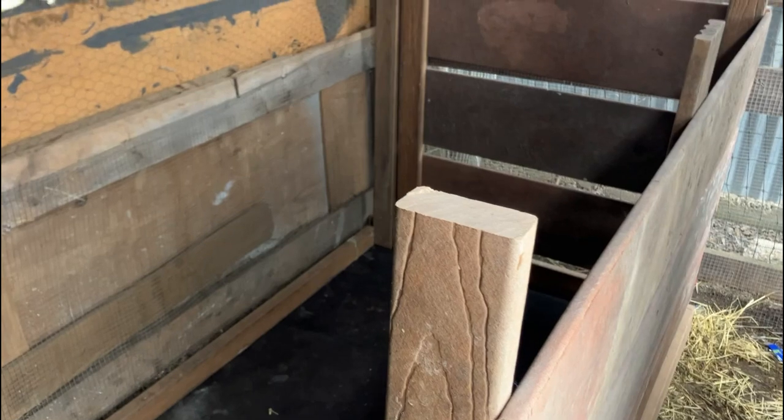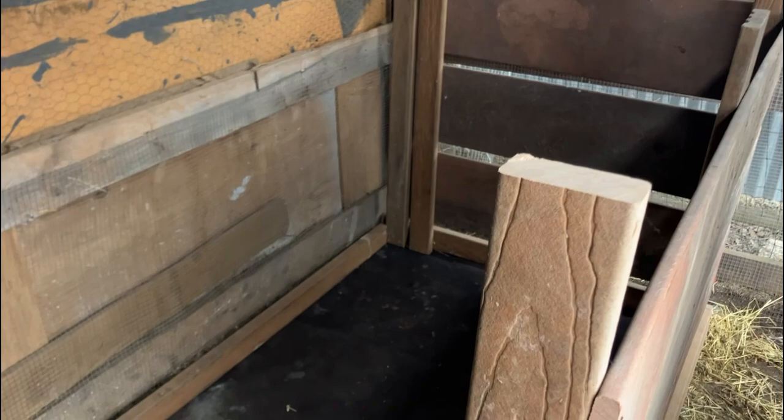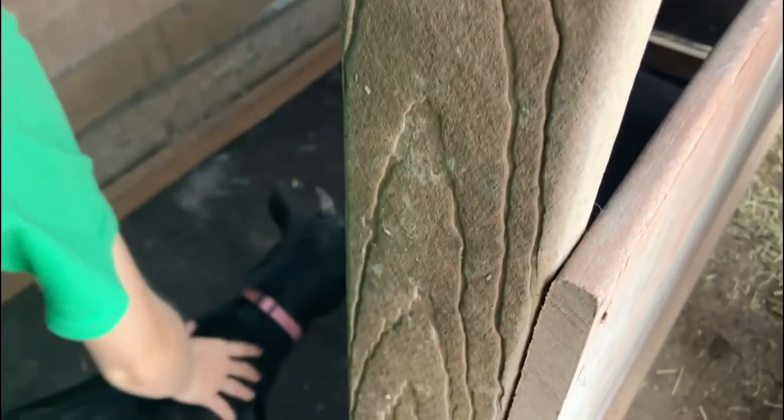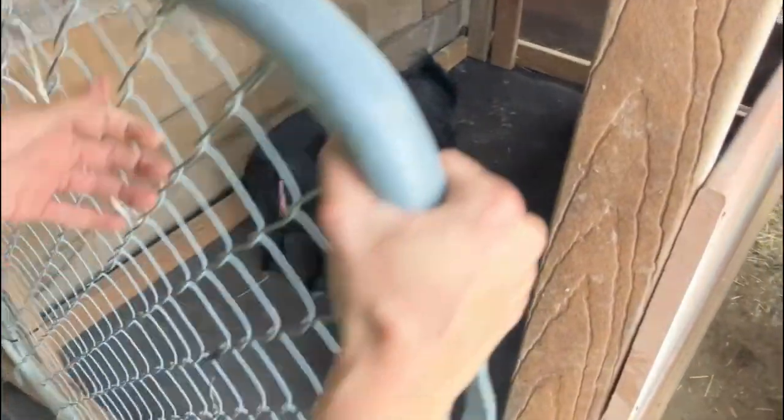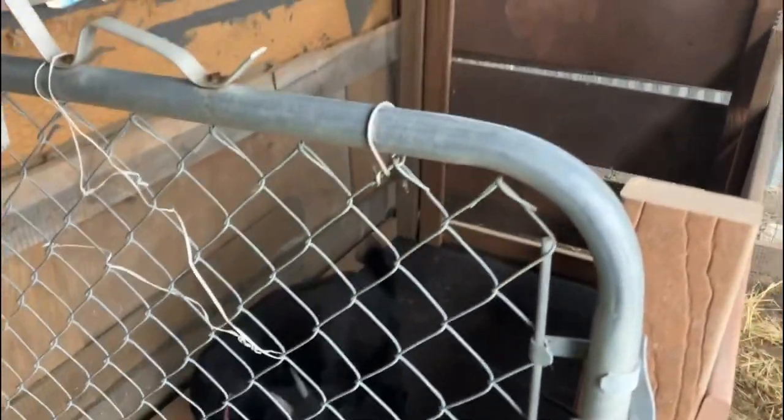We just finished building a second stall. Princess, our youngest doe, is expecting her two kids — she's started showing signs of labor: her ligaments dropped and she's pawing and nesting at the ground. We went ahead and moved her into the new stall and we are currently waiting. When she delivers, that video will be up, but for right now it's just a waiting game.